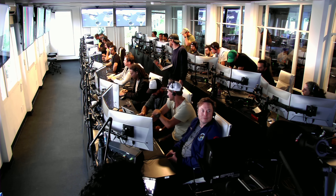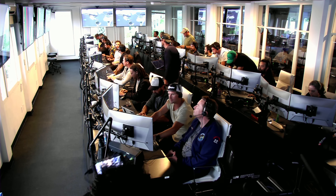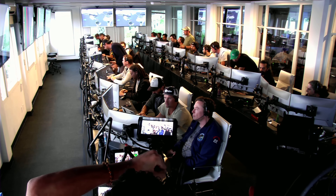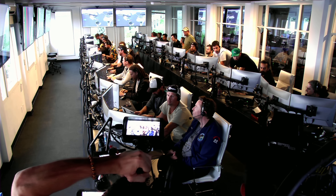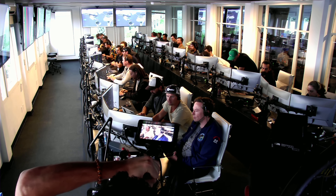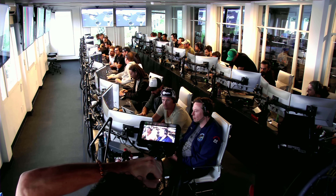Live view there of our control center at Starbase, which we refer to as Star Command. As we said before, obviously we wanted to make it all the way through, but to get this far honestly is amazing.